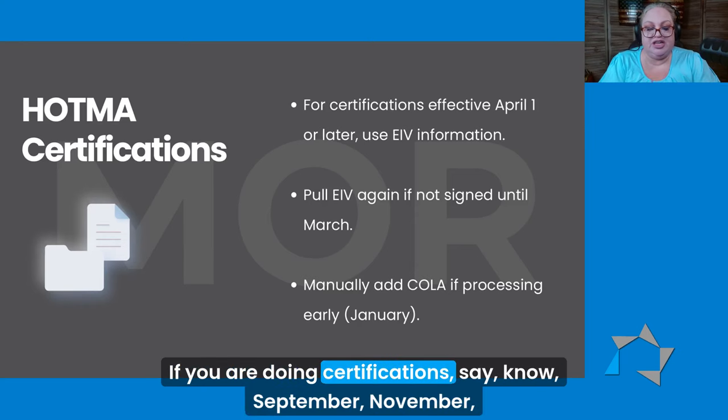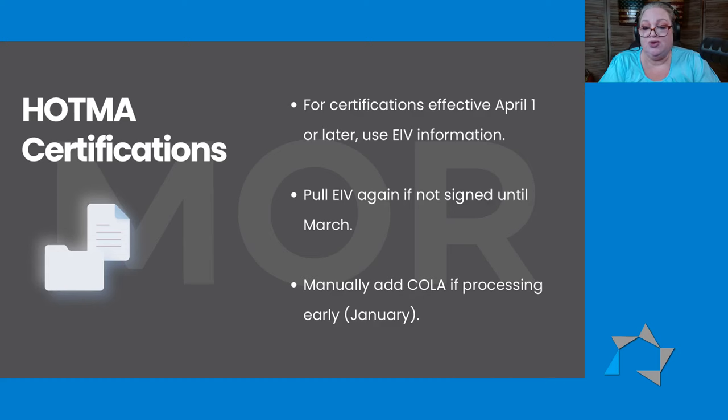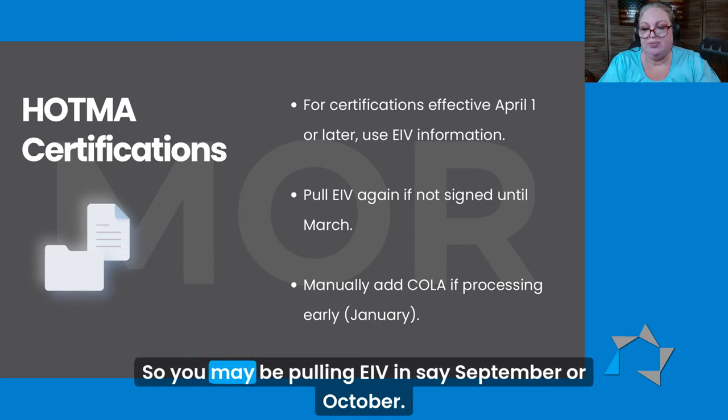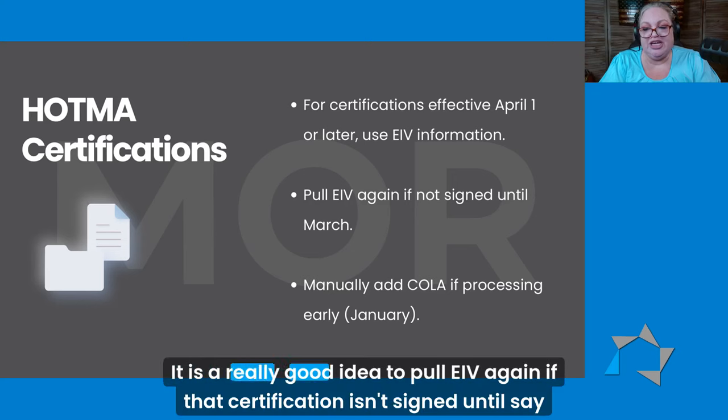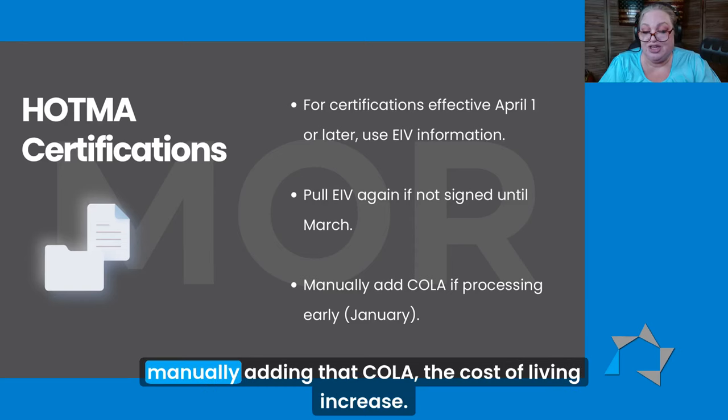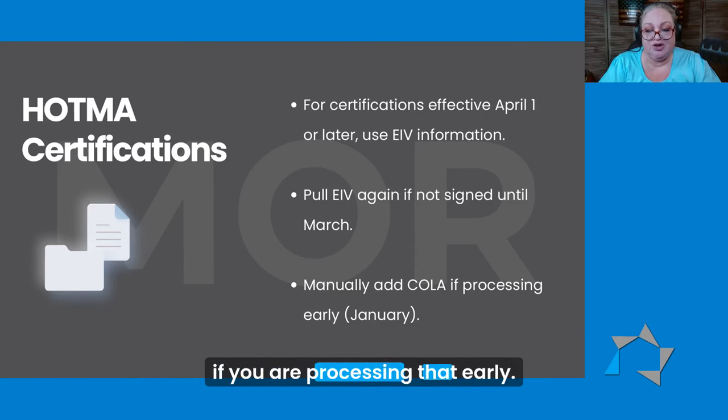If you are doing certifications in, say, September or November, you're not going to have what their social security is going to be in the next year. So you may be pulling EIV in September or October. It is a really good idea to pull EIV again if that certification isn't signed until, say, March, so that you can make sure you have accurate information. Or you're going to be manually adding that COLA — the cost of living increase — if you are processing that early.